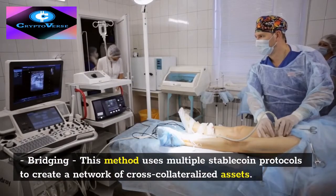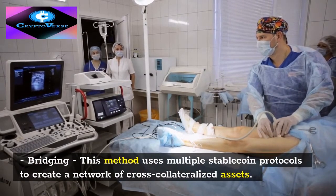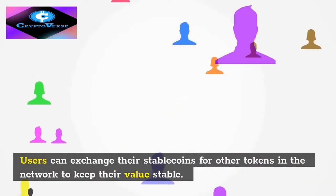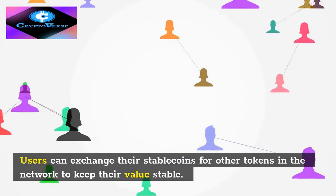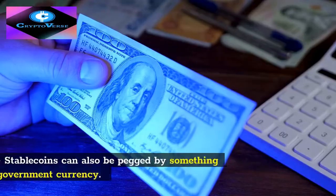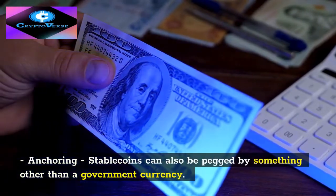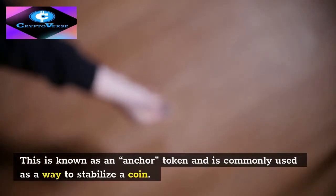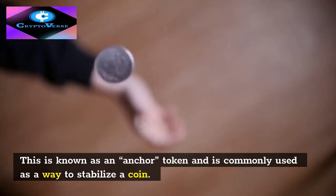Bridging: this method uses multiple stablecoin protocols to create a network of cross-collateralized assets. Users can exchange their stablecoins for other tokens in the network to keep their value stable. Anchoring: stablecoins can also be pegged by something other than a government currency. This is known as an anchor token and is commonly used as a way to stabilize a coin.